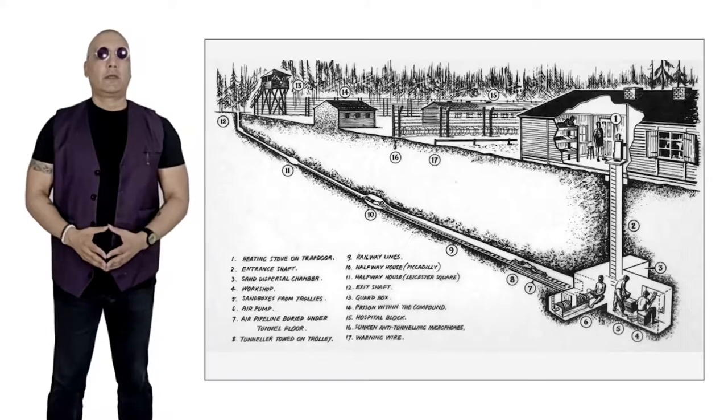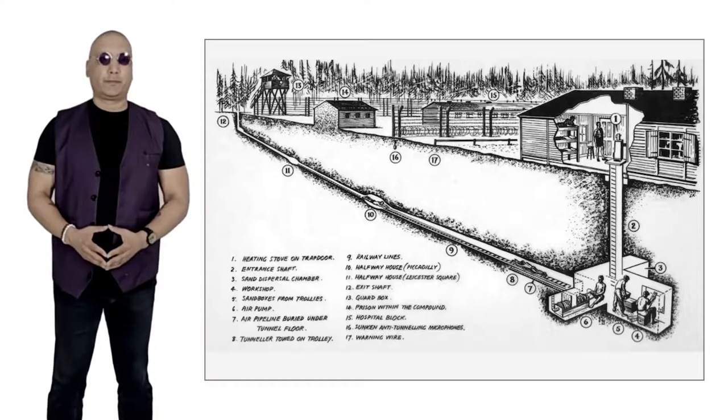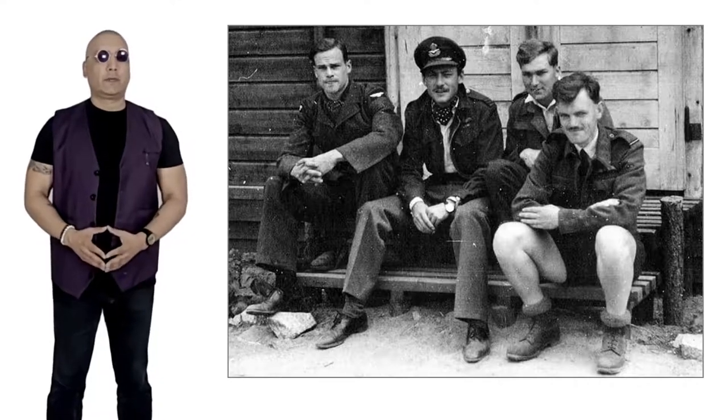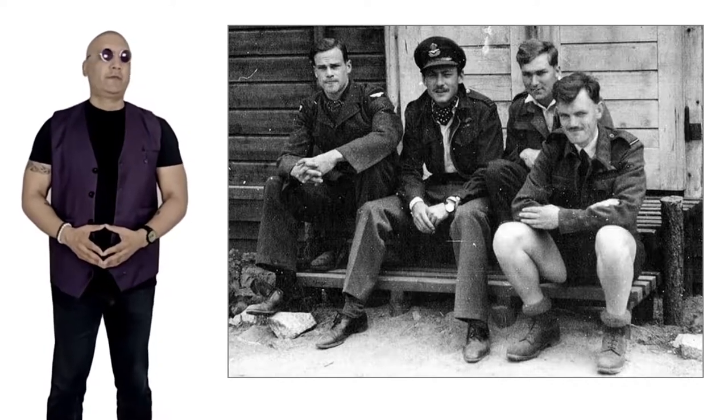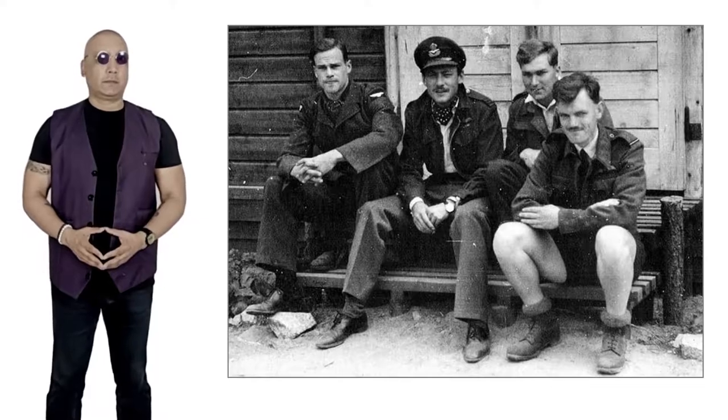Tunnel Harry eventually helped 76 prisoners to escape. The plan was thwarted after the tunnel was discovered by a guard. Ultimately, only three escapees got away. Of the remaining 73 escapers who were recaptured, 50 were executed on the orders of an infuriated Adolf Hitler.